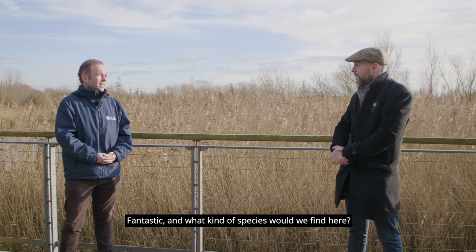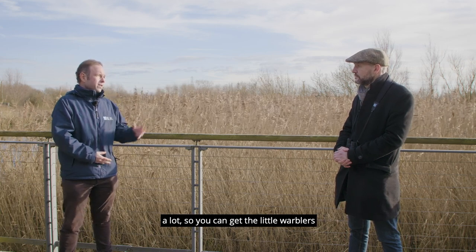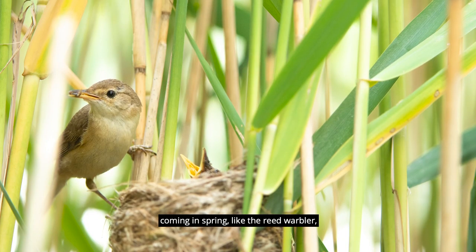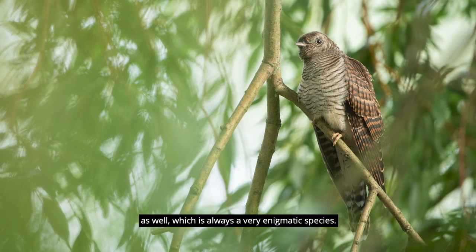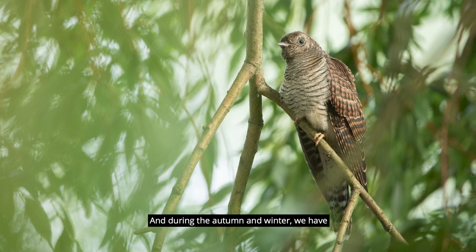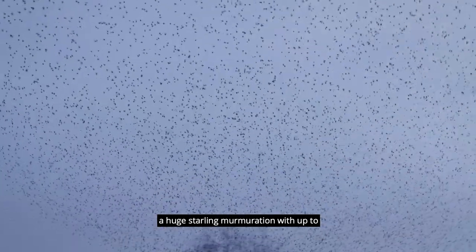What kind of species would we find here? It really varies throughout the year a lot. You get all the little warblers coming in spring, like reed warbler, sedge warbler. We have the cuckoo on site as well, which is always a very enigmatic species. And during the autumn and winter, we have a huge starling murmuration with up to 50,000 birds.